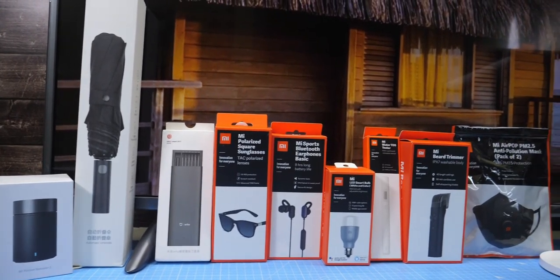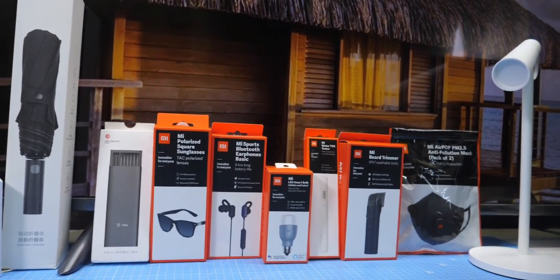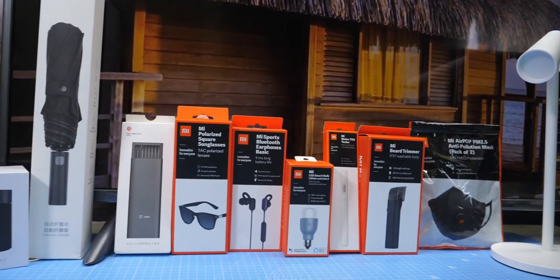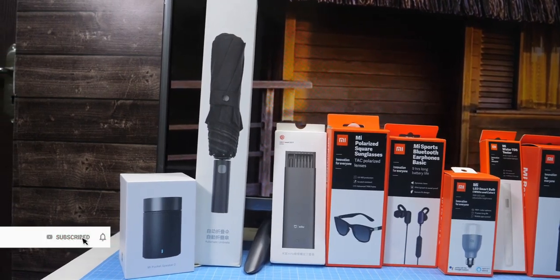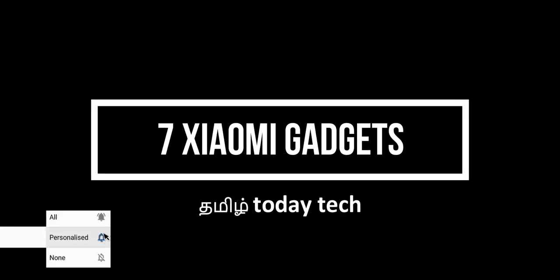There are so many gadgets that are going to be found in Xiaomi. So let's see the 7 best gadgets in Xiaomi. If you like this video, please like and share it with your friends. Don't forget to subscribe to my channel.